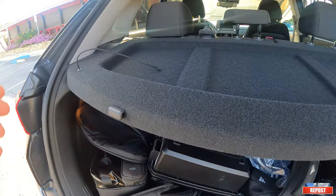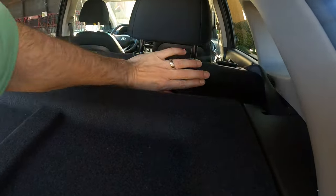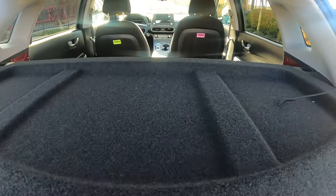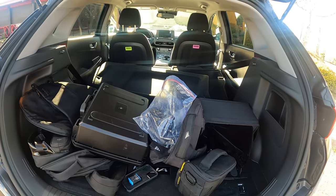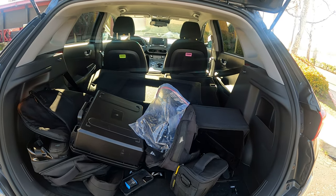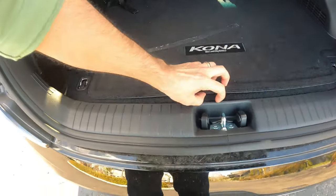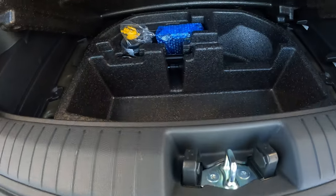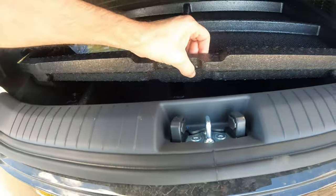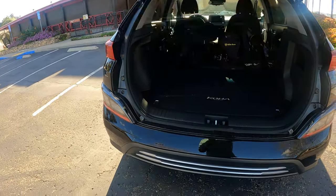Once you fold the rear seats — they fold almost flat — and remove the privacy cover, cargo capacity grows to 45.8 cubic feet, which is identical to both the Nissan Leaf and the Chevy Bolt. That's really good. Underneath the floor you don't have much space — there's no spare tire, just a repair kit, and that's about it.